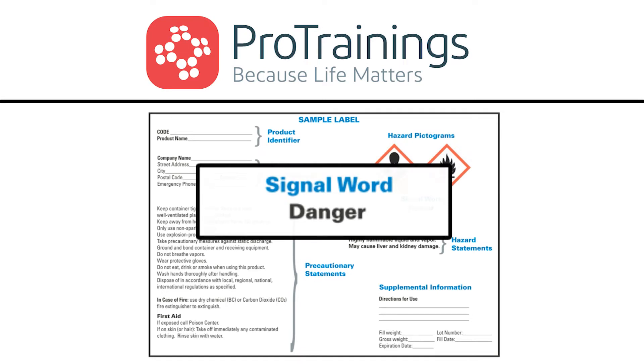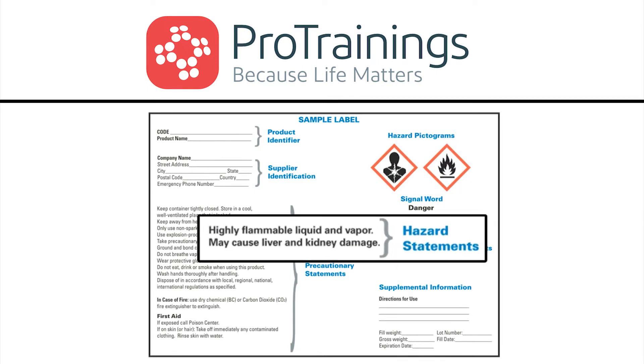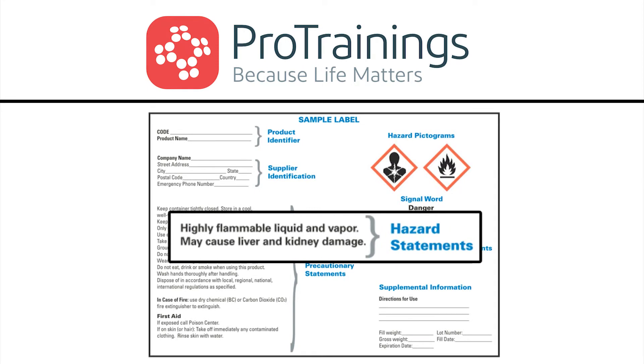To clearly define the specific health hazards of the chemical, there must be a hazard statement. The hazard statement for this label says: highly flammable liquid and vapor, may cause liver and kidney damage.